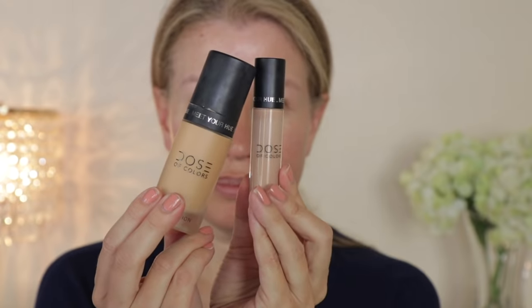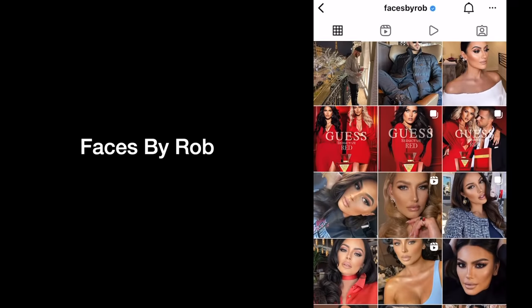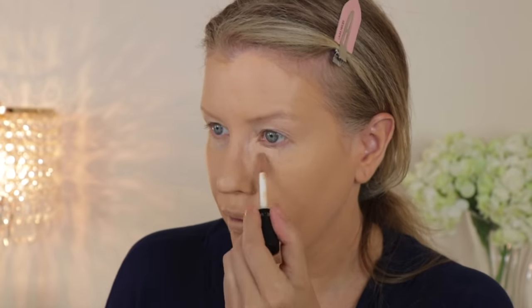For foundation and concealer, I'm using these two products from Dose of Colors. These are a favorite of Faces by Rob. He does makeup for a lot of beauty and fashion campaigns, including all of the Guess clothing campaigns — so whenever you pass by a Guess or Marciano store, it is Rob's work on the models. He is absolutely incredible. These are the products he always uses for foundation and concealer. I believe they are both extremely underrated. The foundation offers flawless medium to full coverage, and the concealer is exactly the same — it does not settle into fine lines.